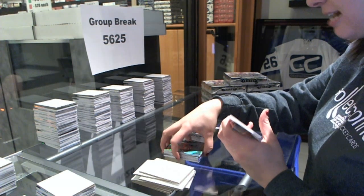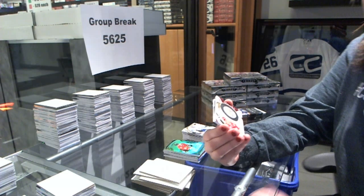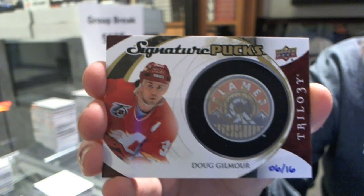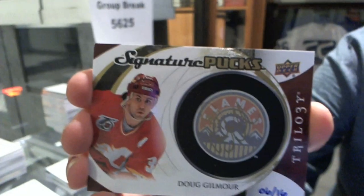We've got a signature pucks retro logo, number 6 of 16 for the Calgary Flames, Doug Gilmour. That's a good one.